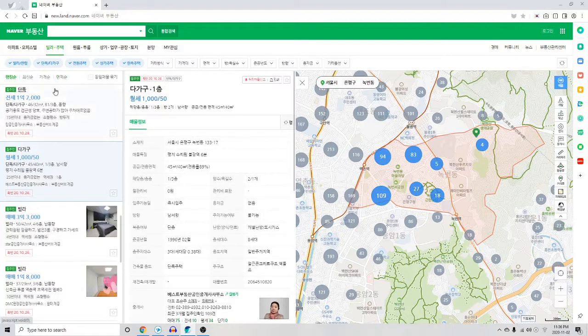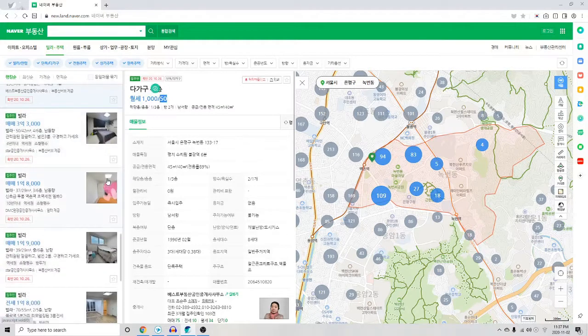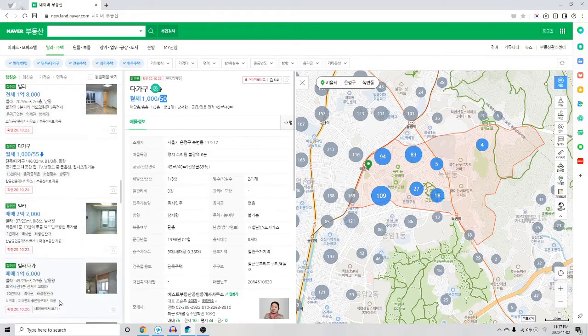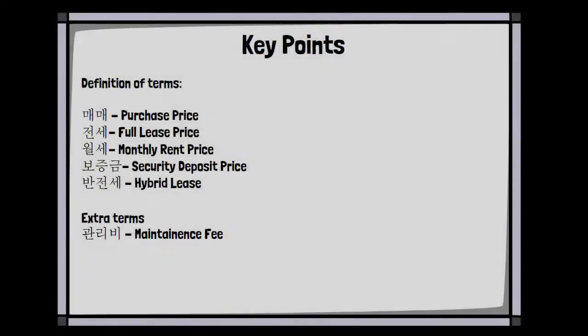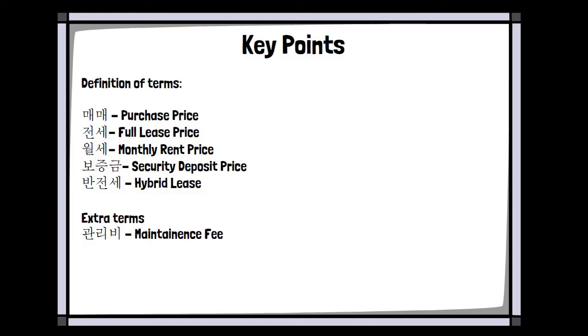The third pricing option is called wolse, which just refers to monthly rent. These prices are usually split into two numbers on the app: the first being in the hundreds or thousands and the second being in the tens or hundreds. The first number represents your security deposit, or the bojungeum. The second number represents the actual monthly rent price in the tens of thousands. For example, if the bojungeum is 100 and the monthly rent price is 75, then to move in you'll have to pay a 1 million won deposit and rent of 750,000 won per month. Your first payment will usually include both prices, so make sure you have that on hand when you move in.